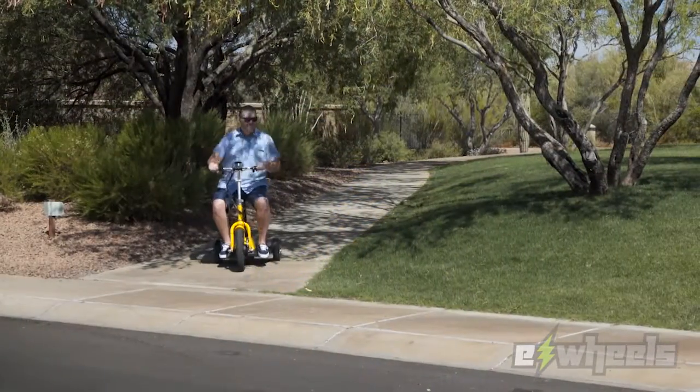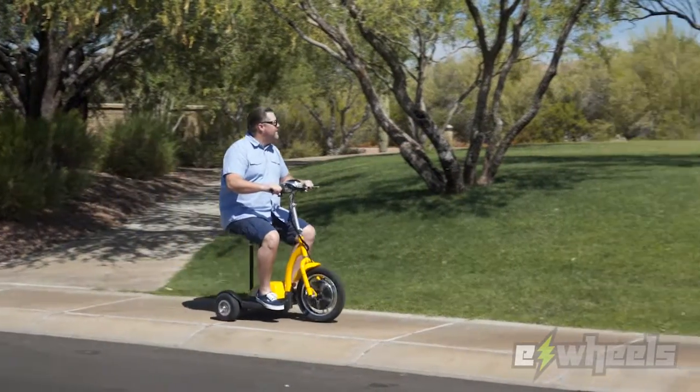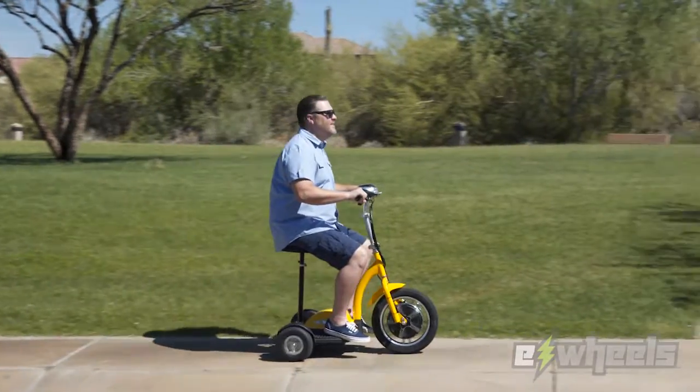Small but mighty, our stand and ride can easily hold up to 300 pounds and will reach a top speed of 15 miles per hour.